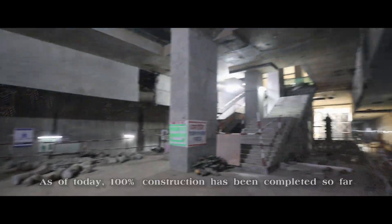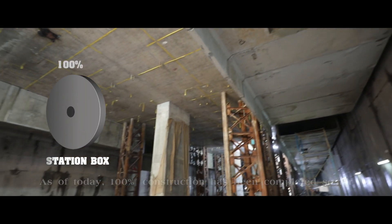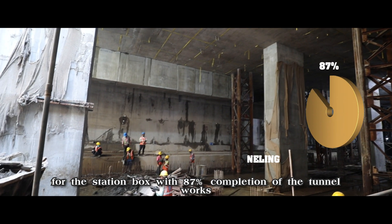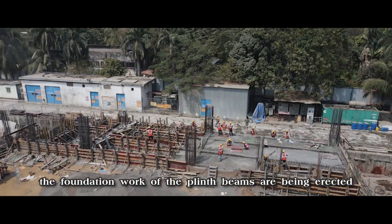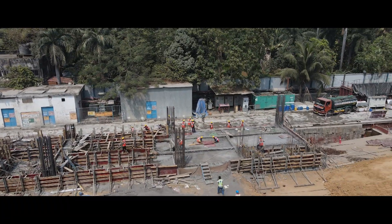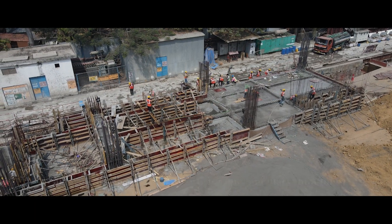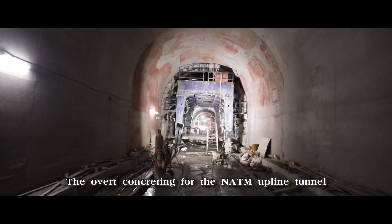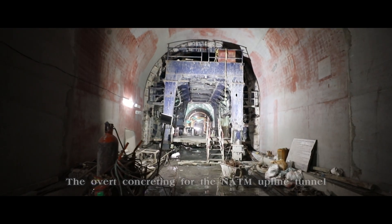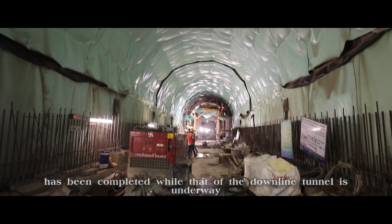As of today, 100% construction of the station box has been completed with 87% completion of the tunnel works. The foundation work of the plinth beams are being erected as well as the column work for the ancillary building. The overt concreting for the NATM upline tunnel has been completed, while that of the downline tunnel is underway.